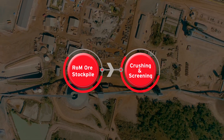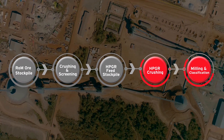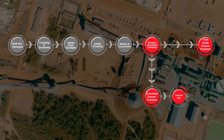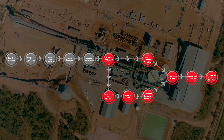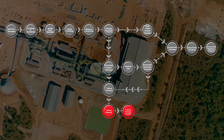During the commissioning process, ore is taken from the stockpile and fed into the plant, where it undergoes several metallurgical processes to extract copper concentrate. The copper concentrate is then processed, dried, bagged and shipped to market, whilst the tailings are managed carefully to limit the impact on the environment.